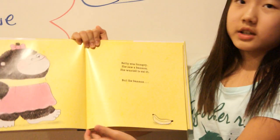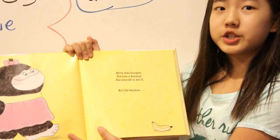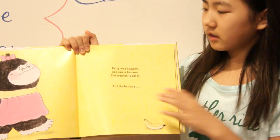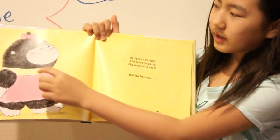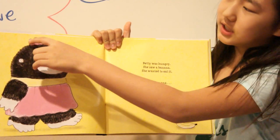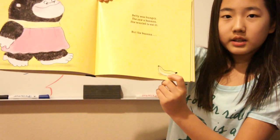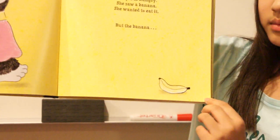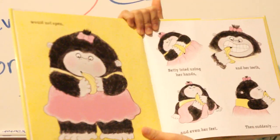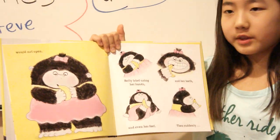Betty was hungry. She saw a banana. She wanted to eat it. Nom, nom, nom. But the banana — and look, there's Betty, the baby gorilla. I think she's a girl because she has her little bow and her pink dress. And look, there's the banana. Would not open. Betty's right there, but she could not open the banana.